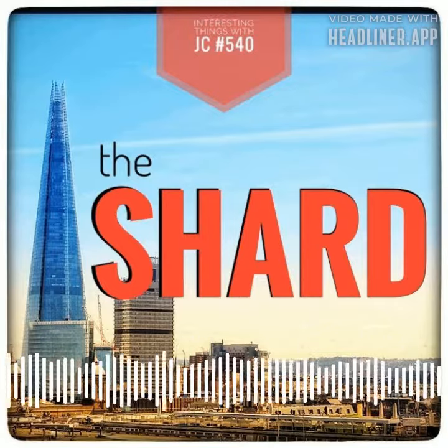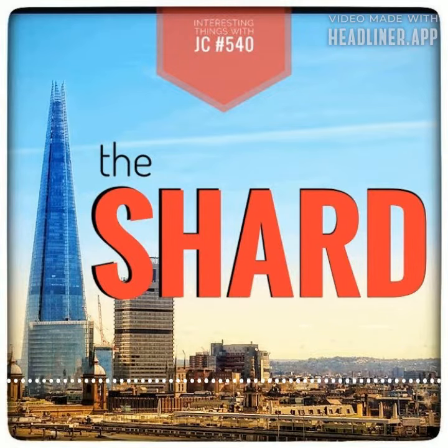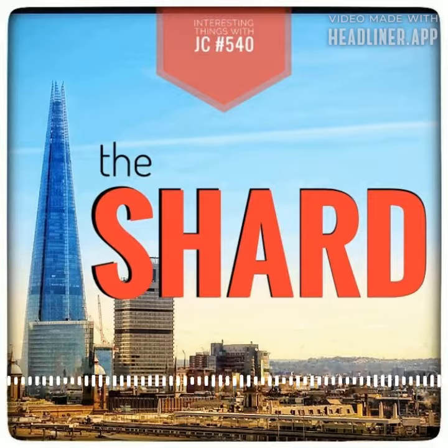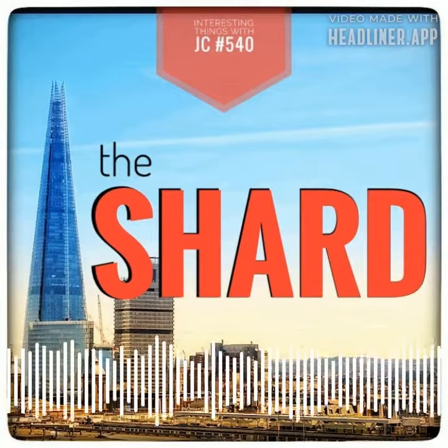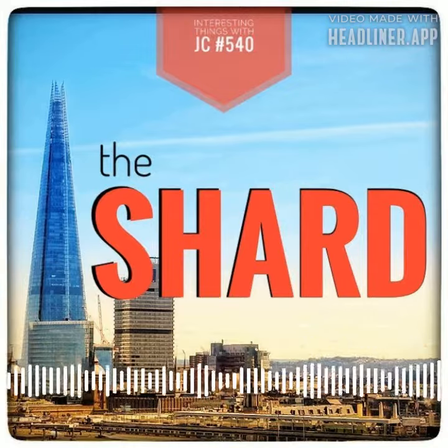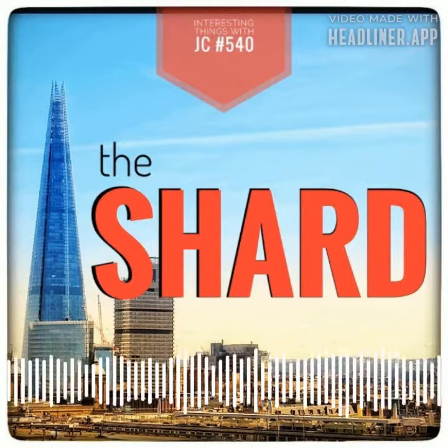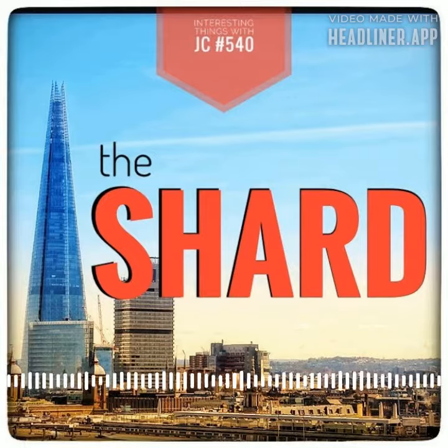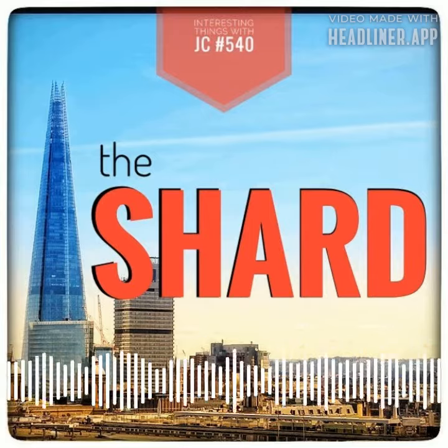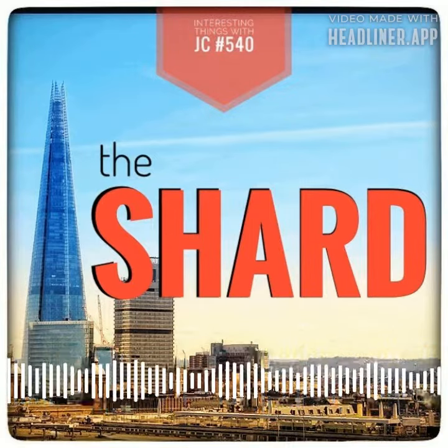Built from the top down — a UK first — the Shard's core rose as the foundations were dug. Over 5,400 cubic meters of concrete were poured in just 36 hours, with 700 lorry loads arriving every three minutes.